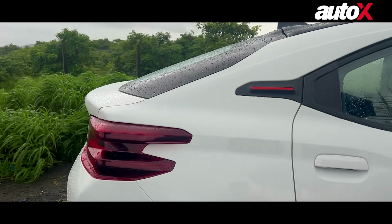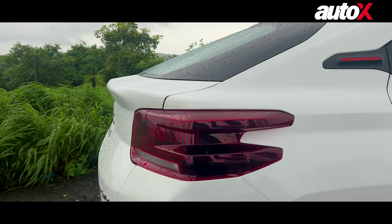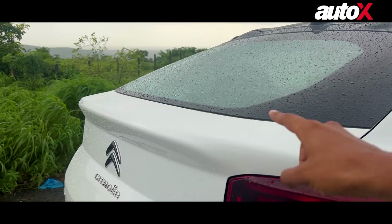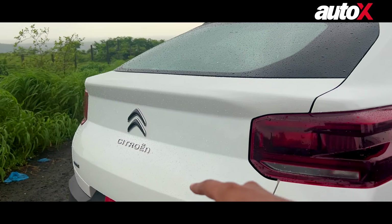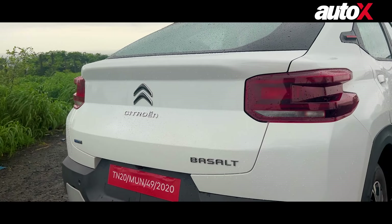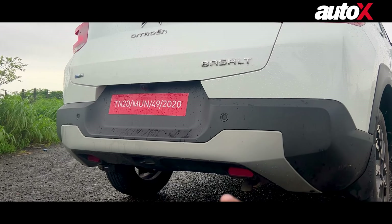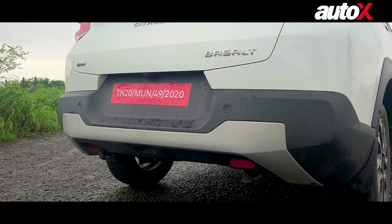Moving further back, you have a familiar-looking tail lamp design. Here you have a little spoiler, then you have the Citroën logo and the Basalt logo, and lower down you have this bumper which is a bit angular.